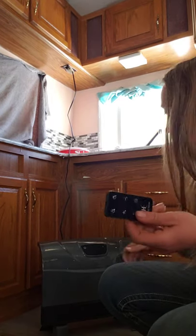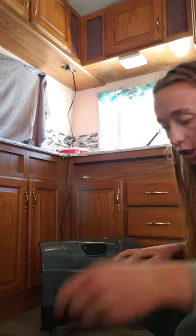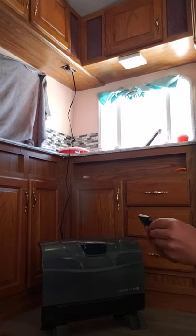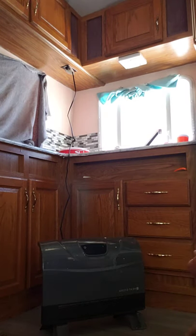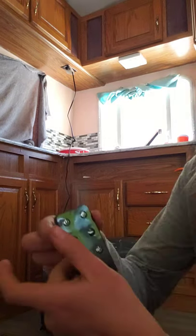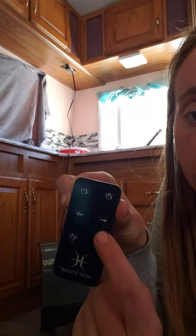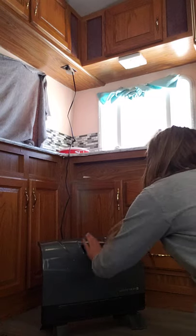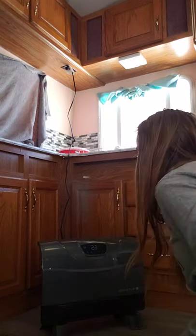I'm going to do all this off the remote control because I think that's a handy feature. Helps if you pull the battery tab out first. So that kicked it on and it automatically goes to 65. I'm going to set it to 70. You can change the brightness on it, so if it's in your bedroom you can dim the screen down so it's not as bright. You can set your timer, your power, your plus and minus for power, your high power and low power, and then your light. I really like the way it looks — it's really nicely made and I'm just a fan so far.